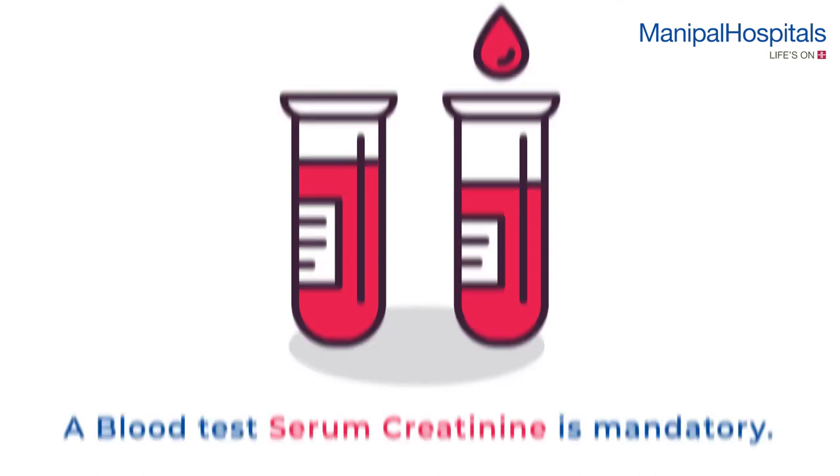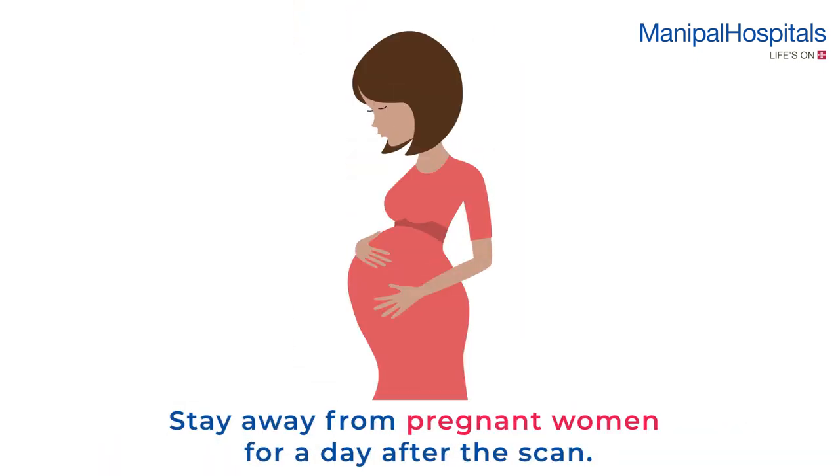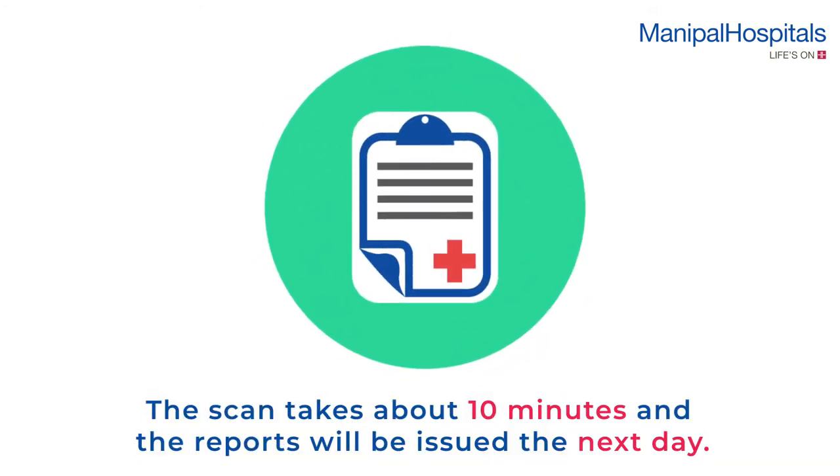A serum creatinine blood test is mandatory before the scan if the doctor has advised a contrast CT. The test reports shouldn't be more than two months old. Please stay away from pregnant women for a day after the scan. The scan takes about 10 minutes and the reports will be issued the next day.